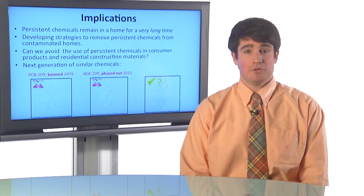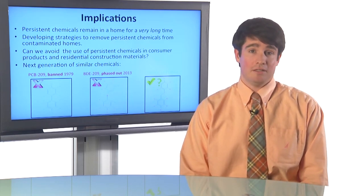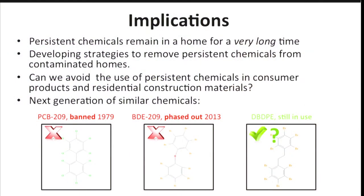What are the implications of these findings? Essentially, persistent chemicals are going to remain in a home for a very long time — things like PCBs, but also other chemicals. What we're trying to do is develop strategies to reduce levels of persistent chemicals in contaminated homes. One strategy is professional cleaning, where we try to do a thorough cleaning and get rid of as much dust as possible, hoping to reduce chemical levels in homes and reduce children's exposure. But perhaps a better idea would be to eliminate the use of chemicals in consumer products and construction materials in the first place, to avoid having the problem.